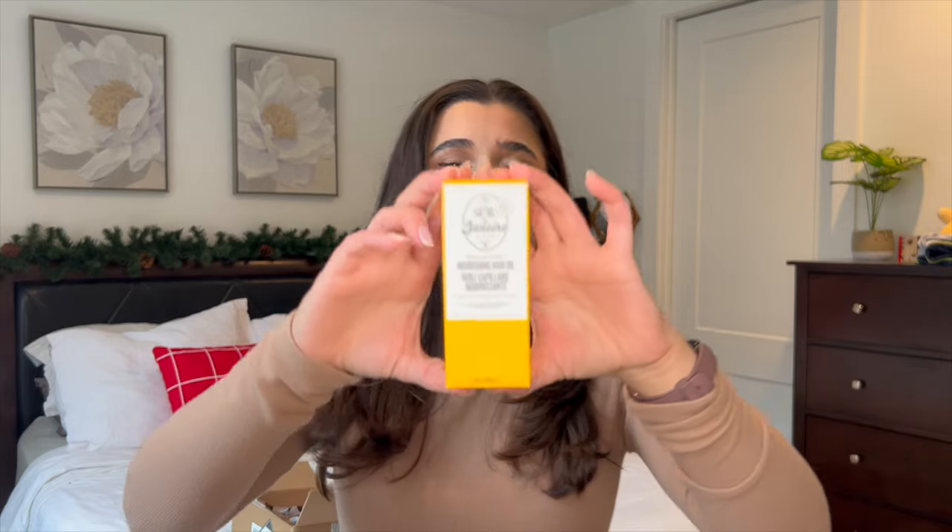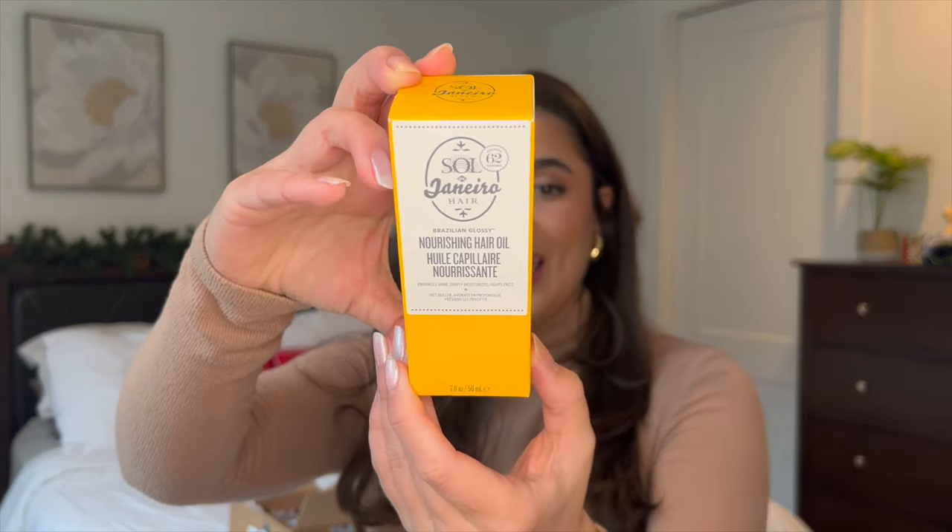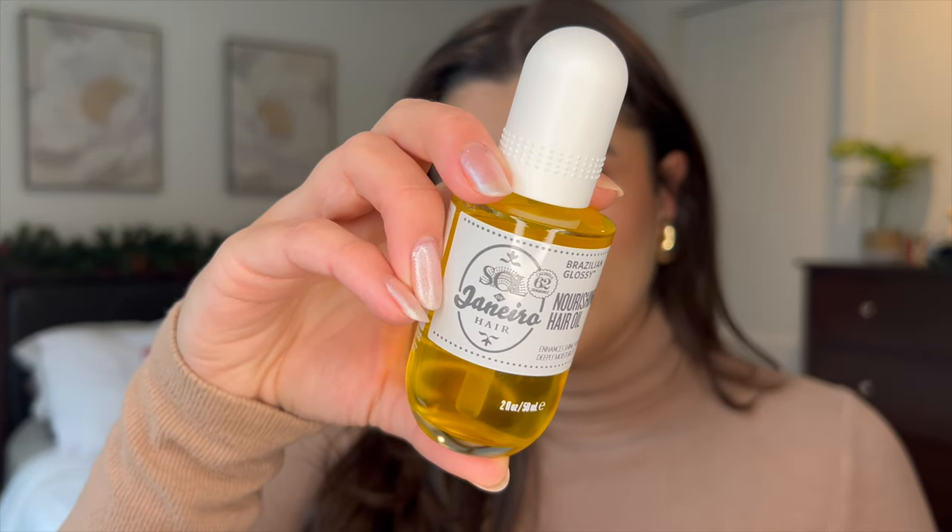First I'm going to start with probably the most exciting thing I was really looking forward to, and it's the Sol de Janeiro nourishing hair oil. Oh my gosh, you guys, this smells amazing. I got a sample of it last year and I swear this stuff smells so good. It smells just like their 62 Fine Fragrance Mist and the Bum Bum Cream and all that.